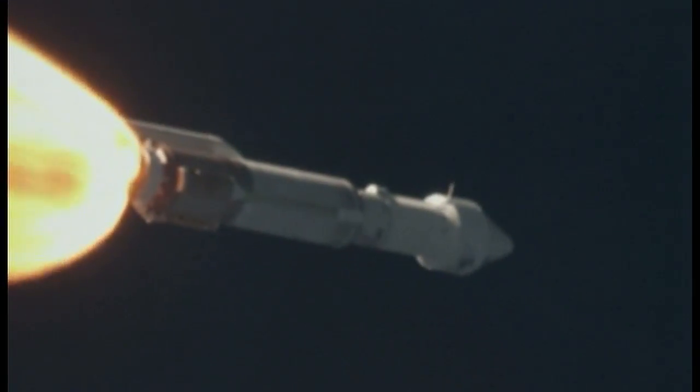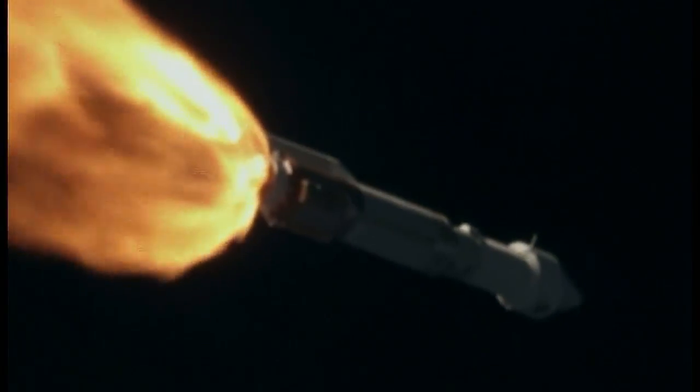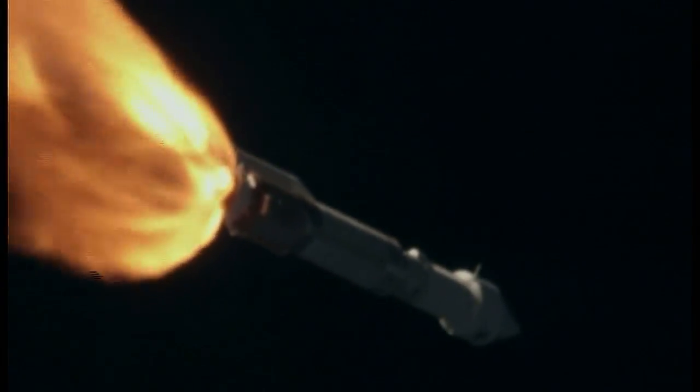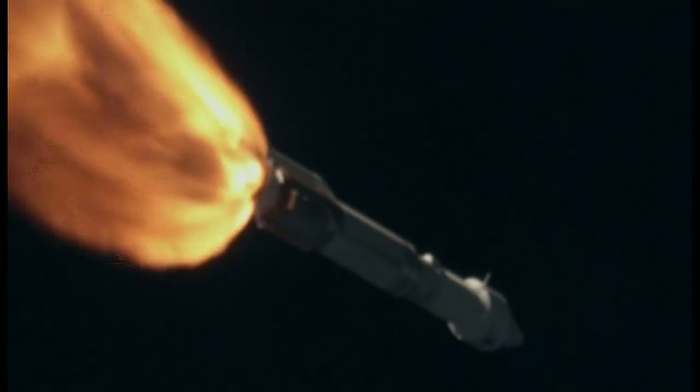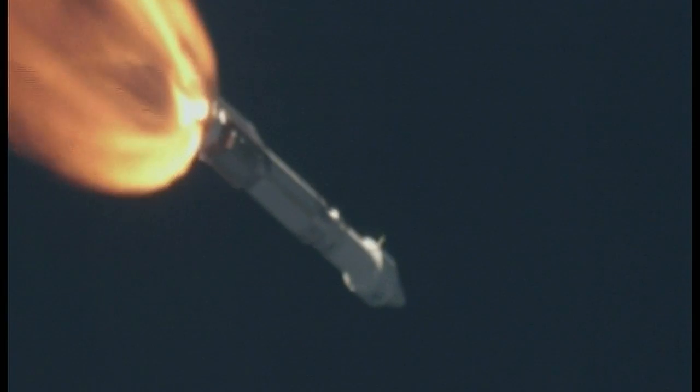Signatures are rolling off. Signatures look good. Current altitude is 14 miles. Downrange distance is 9 miles. Current velocity 2,488 miles per hour. Range track shows the vehicle progressing down the middle of the range.